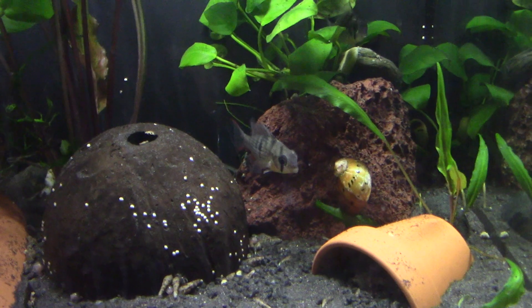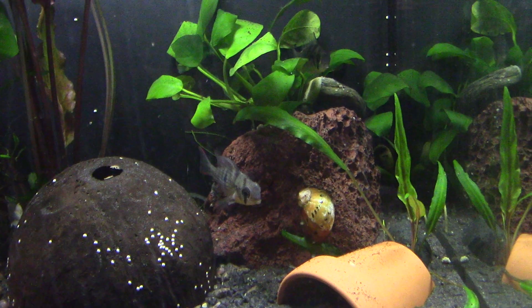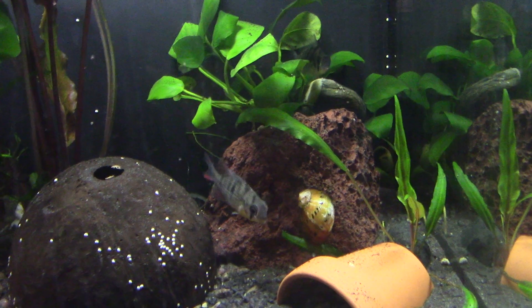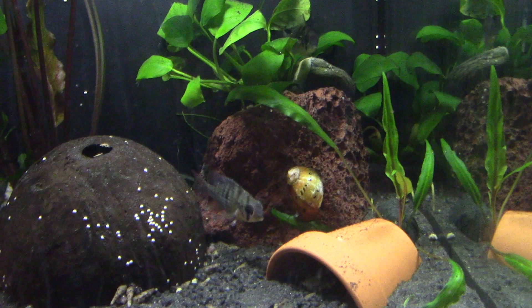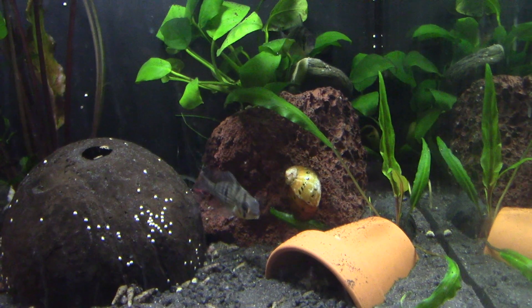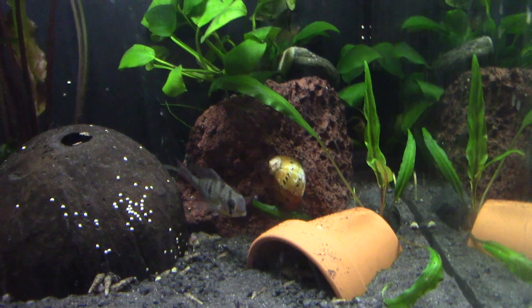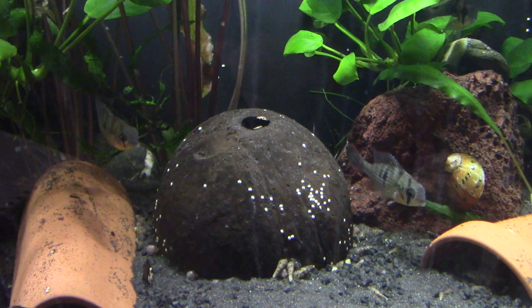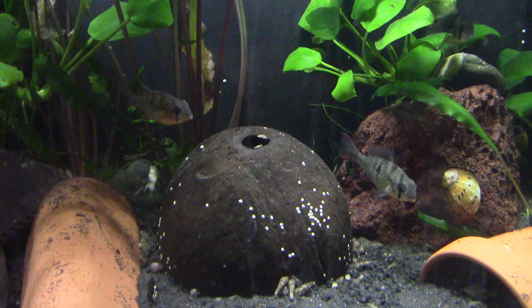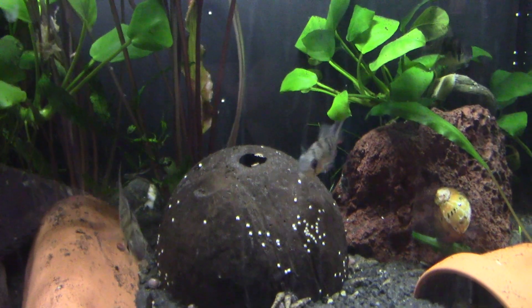When it comes to breeding, they do form long-term pair bonds, so once they're paired up, they pair up for life — like other dwarf cichlids. They are good parents, with both the male and the female looking after the eggs and the fry, although like any other cichlid, it takes them a few goes to get it right.